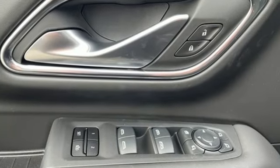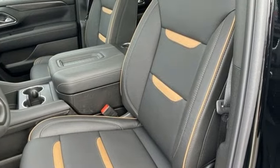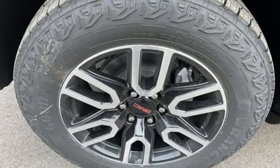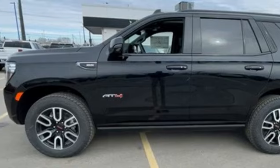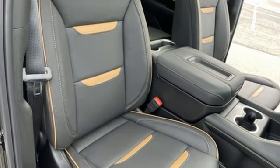Automatic transmission, heated and ventilated leather bucket seats, integrated navigation system with voice activation, auto-dimming rearview mirror, dual-zone climate control, Wi-Fi hotspot, streaming audio, hands-free liftgate, memory exterior door mirror settings, and V8 engine.